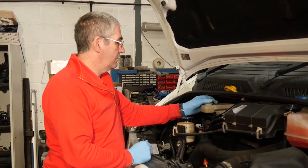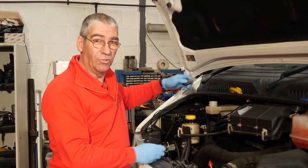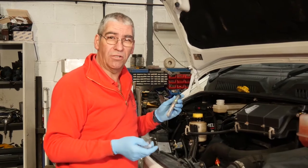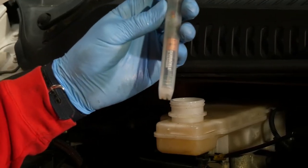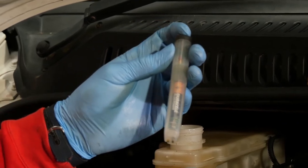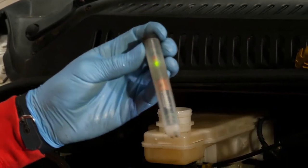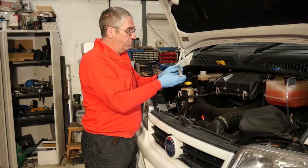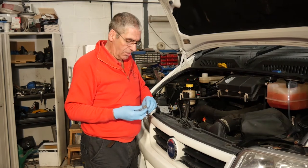Brake fluid needs checking for moisture content. Brake fluid is hygroscopic — it attracts moisture out of the air. So we test it with this simple test that checks the electrical conductivity. If there's water present, it will conduct electricity and the lights will show us that the fluid needs changing. That's all good — pretty sure it would be because we changed this one not long ago.